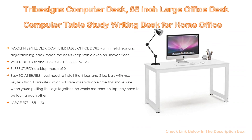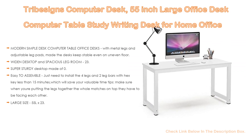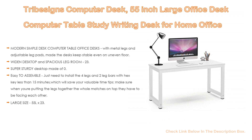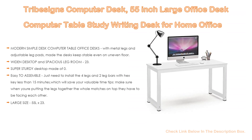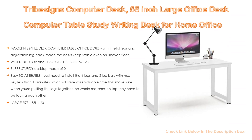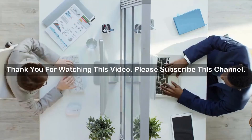Also, super sturdy desktop made of 0.98-inch thicker laminated MDF, waterproof and anti-scratch, very easy to clean. The frame is made of heavy-duty powder-coated steel ensuring stability and durability, with 1.57 by 1.57 inch width strong enough to support heavy-duty loads. Easy to assemble — just install 4 legs and 2 leg bars with a hex key in less than 15 minutes. Large size: 55 length by 23.6 width by 29.2 height, 63.8 pounds weight and 900-pound capacity. We provide 18 months warranty and friendly customer service.